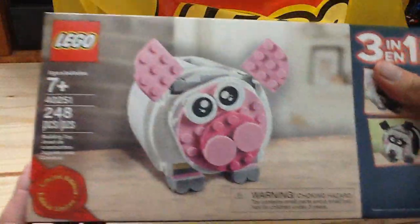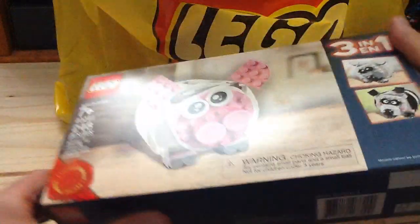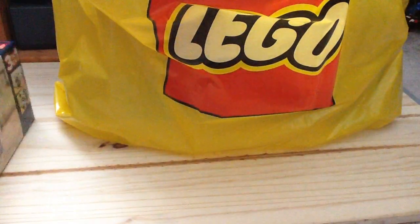So I got the 3-in-1 piggy bank — the mini piggy bank — which was a gift if you spend $75 or more at the Lego store. That's pretty cool.